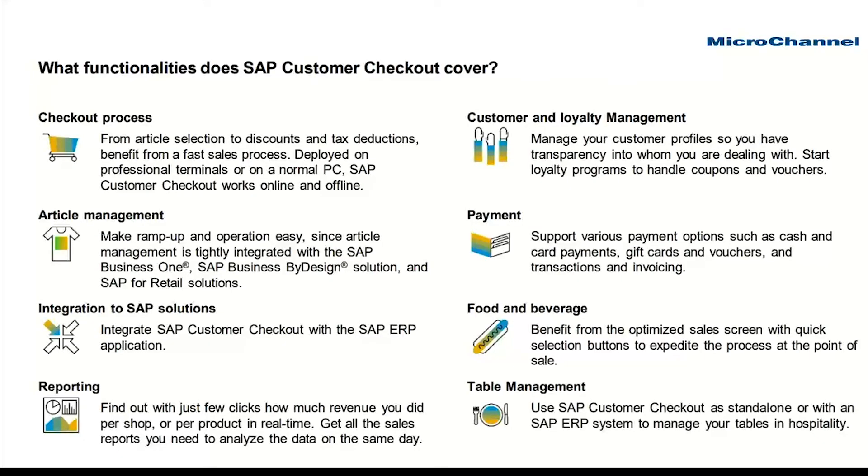Just a quick discussion around some of the core functionality. Obviously the ability to rack up a sale, complete a sales process, and execute payment — whether that be by card, cash, credit, or loyalty points. The ability exists to manage your articles, which is the Customer Checkout term for items. It is tightly integrated with your Business One database but there are additional functions you can perform within Customer Checkout. It carries its own reporting package and has the ability for customers to both earn and spend loyalty points, and you can control the rates and what triggers those activities.